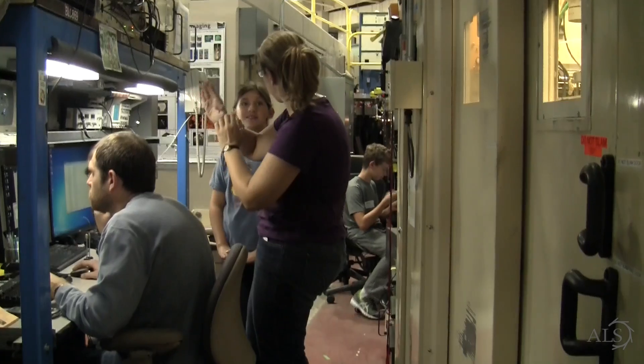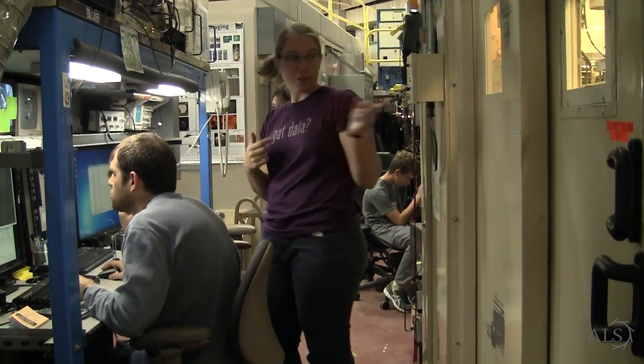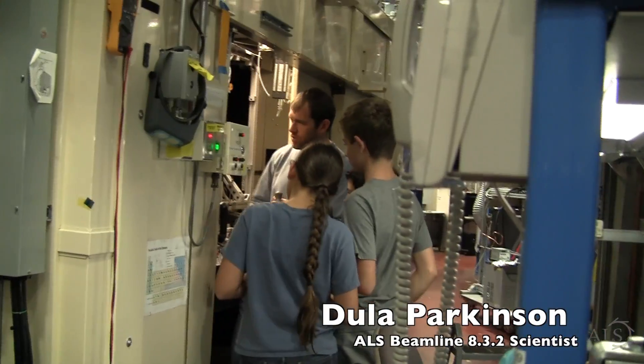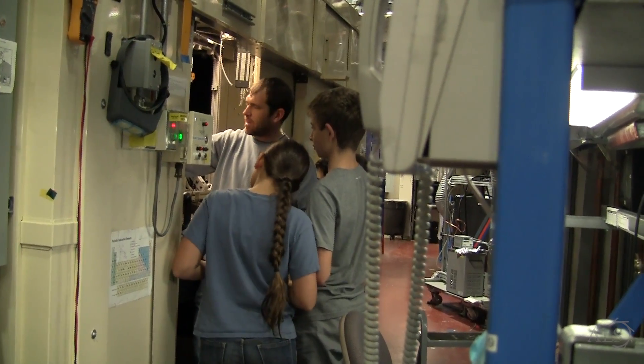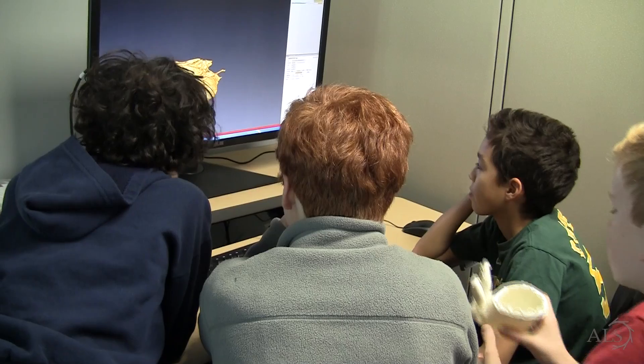I was matched up with Dula Parkinson on the tomography beamline and he agreed to take me on as an intern this summer. I spent seven weeks here at LBNL, specifically at the Advanced Light Source, learning more about physics, x-ray tomography, and 3D imaging, which I eventually wanted to bring back to the classroom in the form of 3D printing.